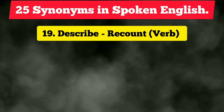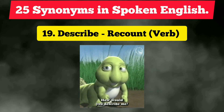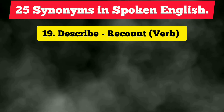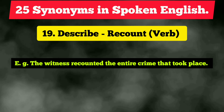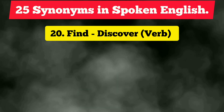The nineteenth vocabulary is 'describe,' which is a very frequently used term. Next time you can use the synonym 'recount,' which is also a verb. Example: 'The witness recounted the entire crime that took place.'